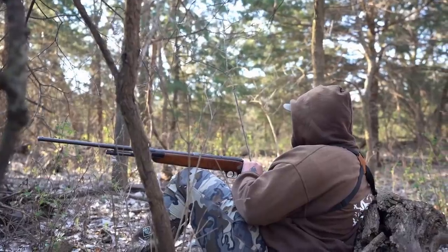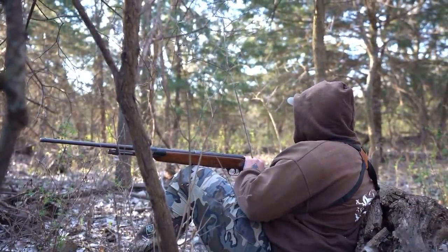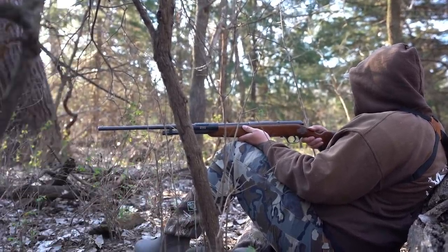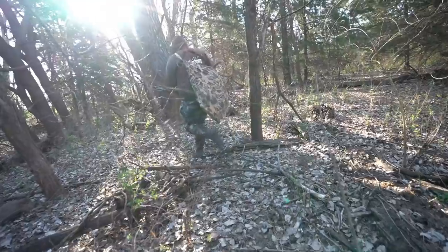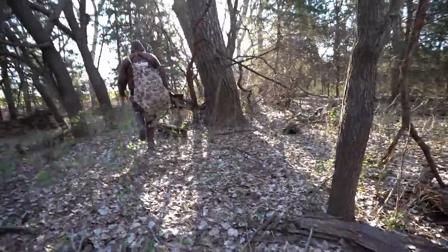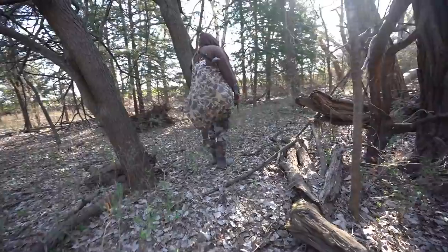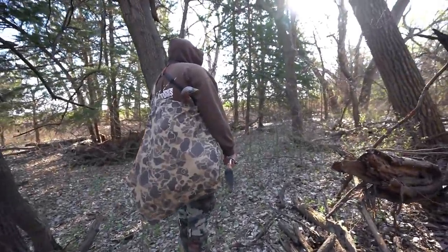New spot — we just got done sitting for about 30 minutes, heard some gobbles, decided to move again. We put eyes on a longbeard and we are sneaking in, going to try to get within 100 to 120 yards of him. We got one — he's coming! He got within about 40 to 45 yards and then he turned around and we lost some ground on him.